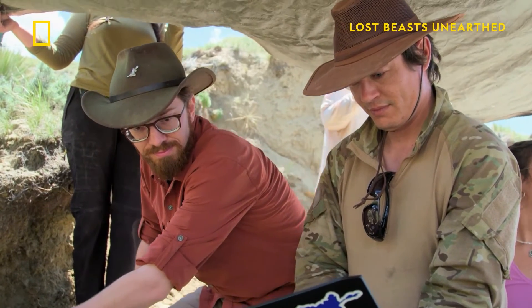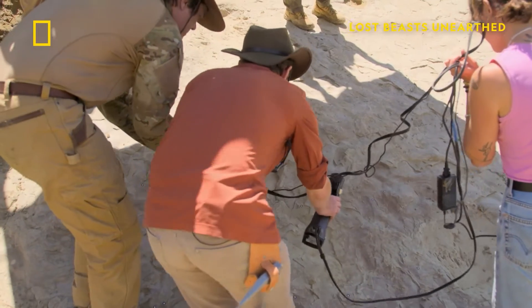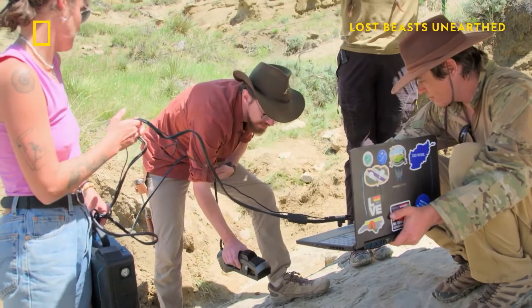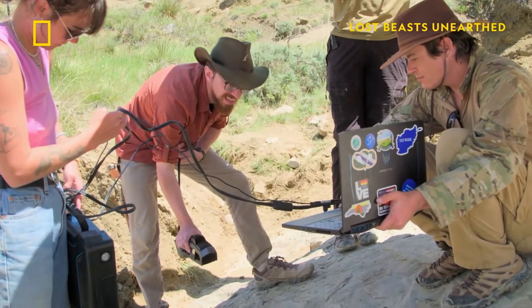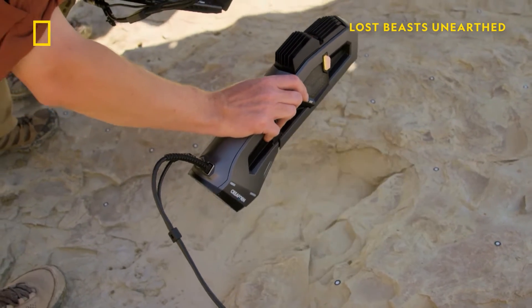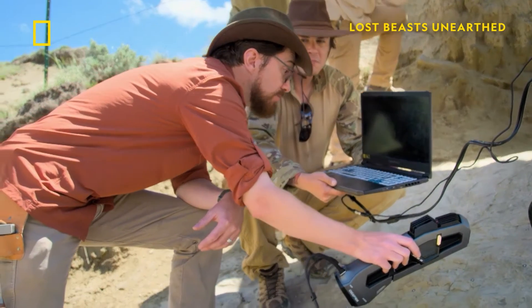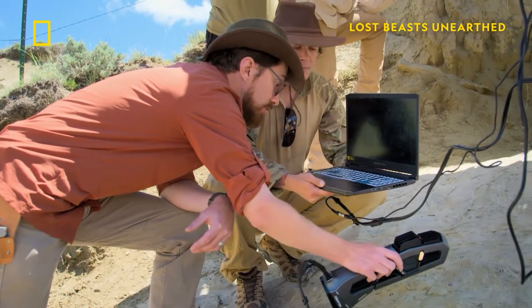Scott plans to make them immortal by using a laser to create a 3D digital copy. Scanning the trackway will give Scott the ability to take a perfect digital copy back to his lab where he can study it in detail and discover if it was left by the most famous tyrannosaur of all — the T-rex.